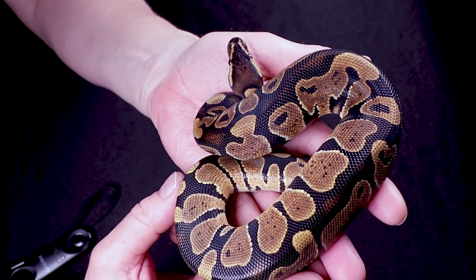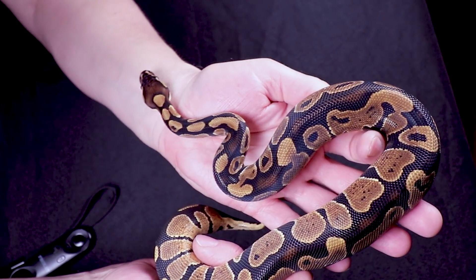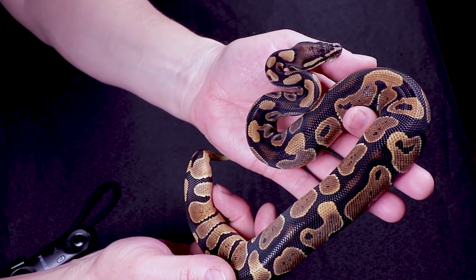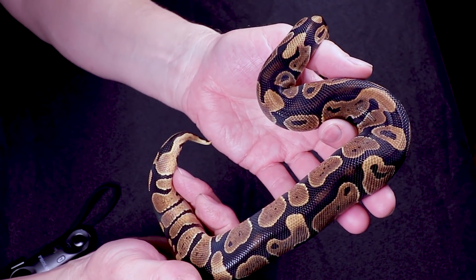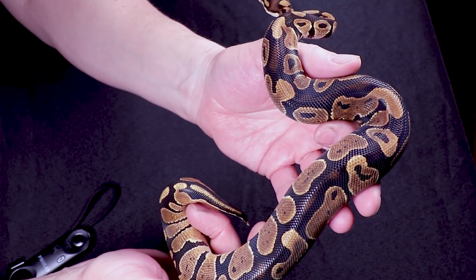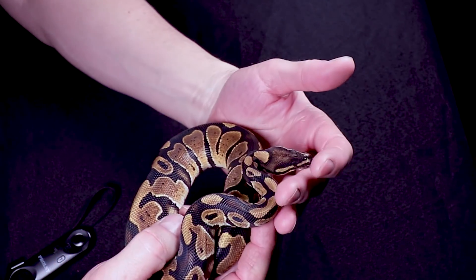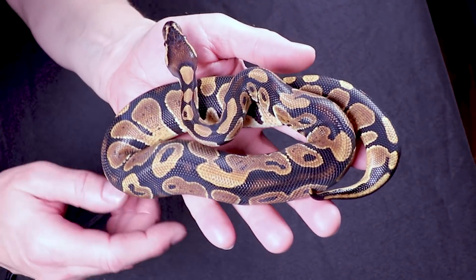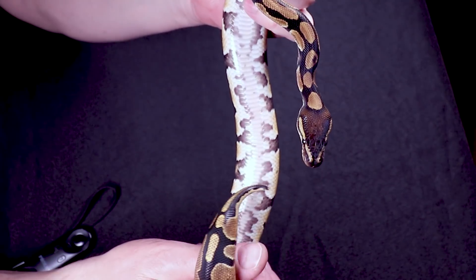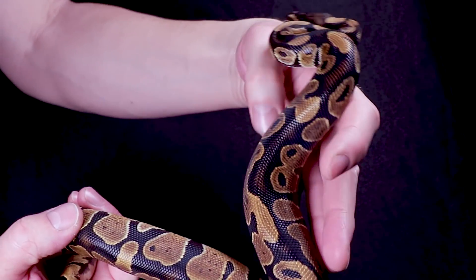This guy thought I was feeding him when I opened the tub — he came flying out trying to bite a rat, which I thought was hilarious. The feeding response on all of these is really high, so when opening tubs your finger could be mistaken for a rat. This guy is also a normal possible Het Desert Ghost male — clutch mate to that last female. His name is Hope. He has a really interesting belly pattern and, as far as I know, there are no markers for Het Desert Ghost.